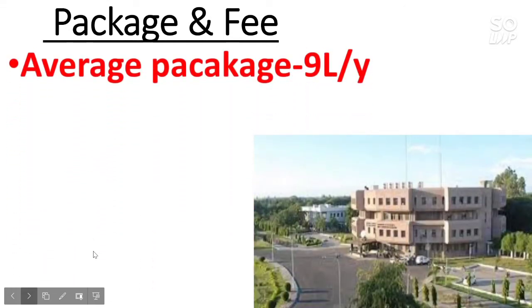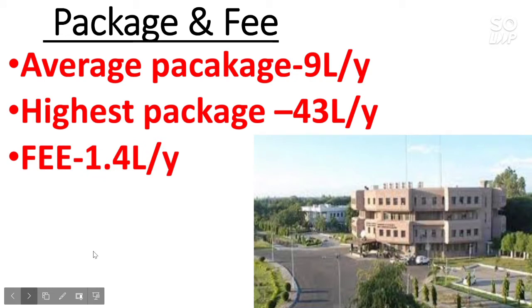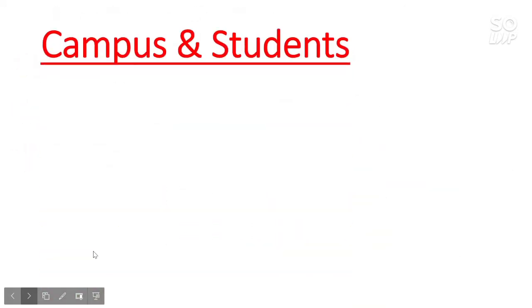Next is the package and fee. The average package is 9 lakh per year and the highest package is 43 lakh per year for this NIT. The fee is around 1.4 lakh per year, that is 70,000 per semester.